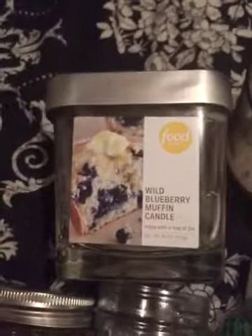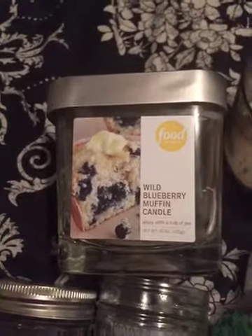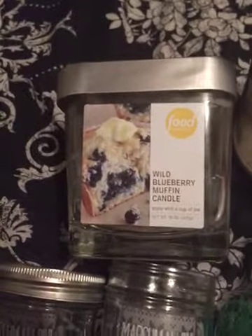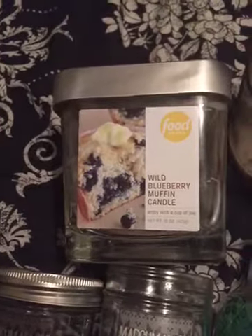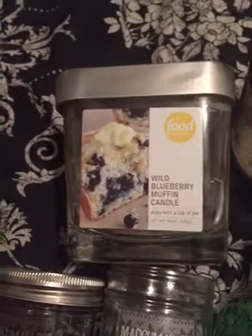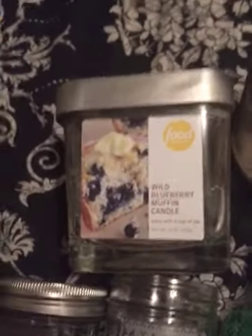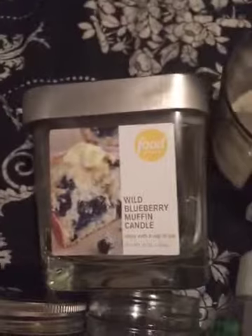Next I have this Food Network candle in wild blueberry muffin. This candle was very up and down — at times I could smell it and other times I could barely smell it at all. So I don't know if I would repurchase it, but I do have other Food Network candles to get through.